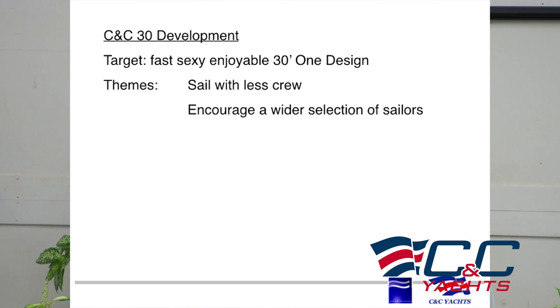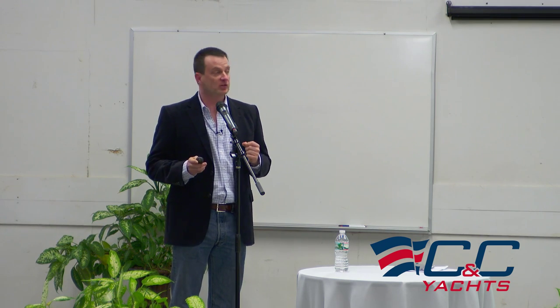A number of the current successful one design classes are very high performance and they are extremely athletic. You start weeding out the number of people who can enjoyably sail these boats if they're not between 18 and 38, if they don't have athletic skills, if they've got no stamina.